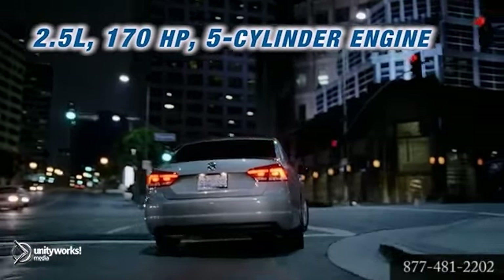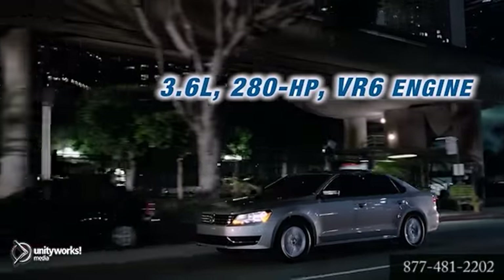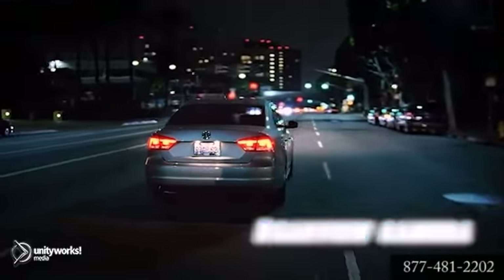If you're looking for the power and oomph of a V6, the available 3.6-liter 280-horsepower engine will make a lasting impression. The available 6-speed DSG automatic transmission with Tiptronic offers imperceptibly fast gear changes.